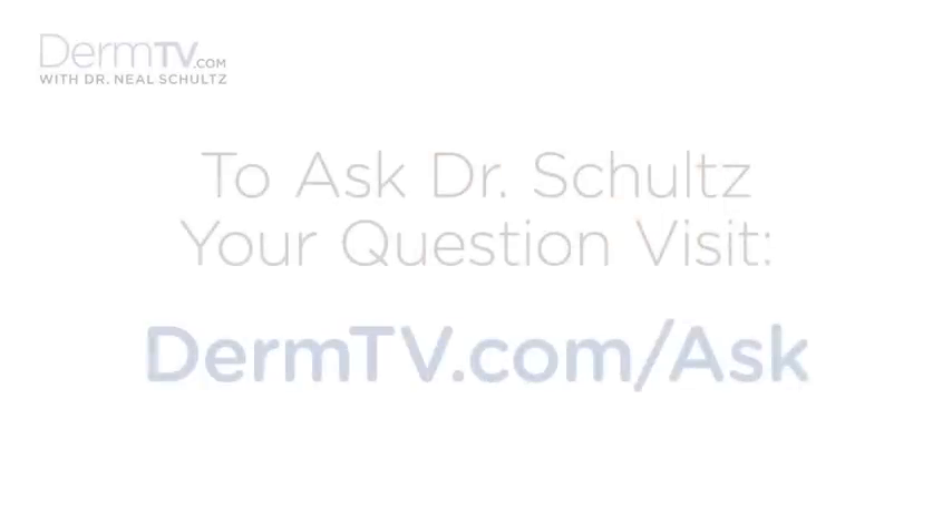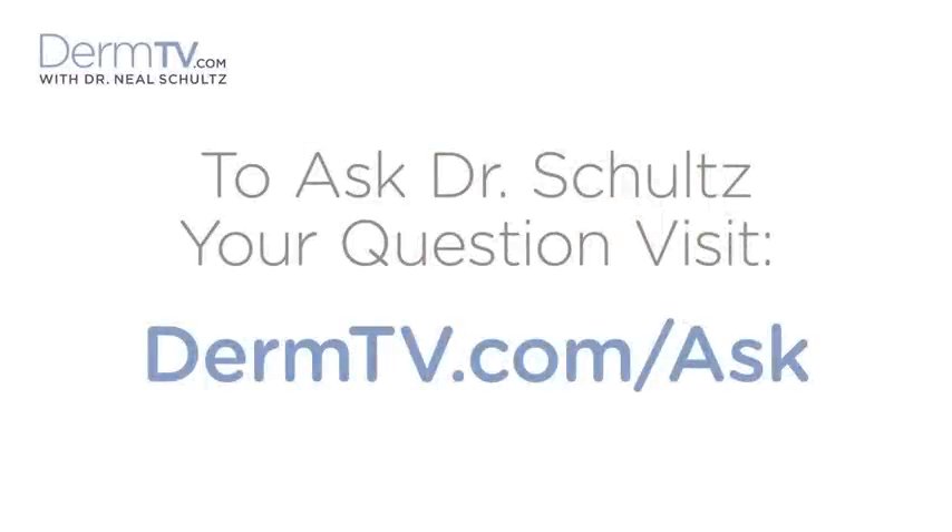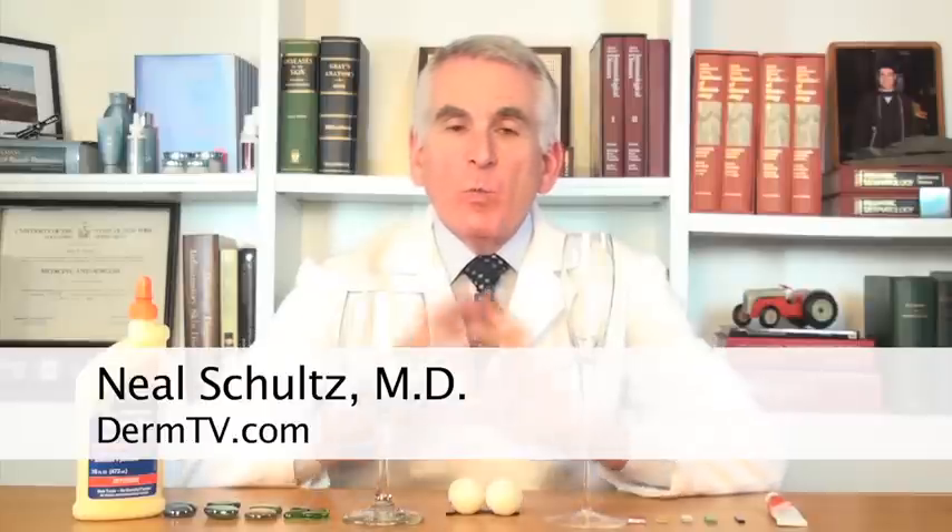Hello, I'm Dr. Neal Schultz and welcome to DermTV. I'm often asked, what's the difference between brand and generic medications? Do they work the same? The short answer is, sometimes they do and sometimes they don't.